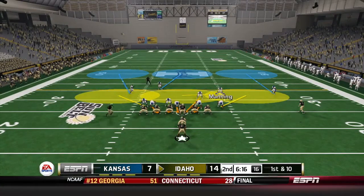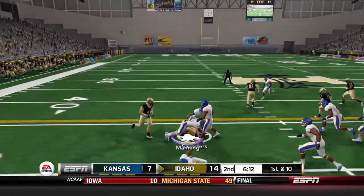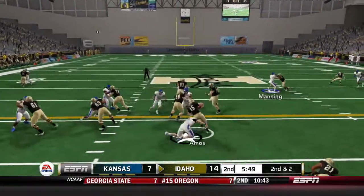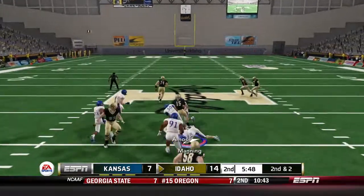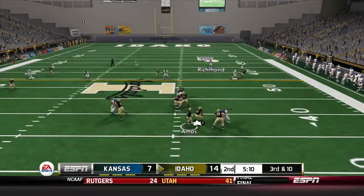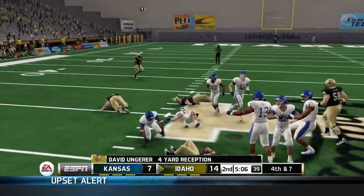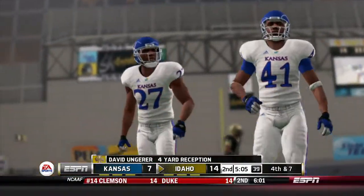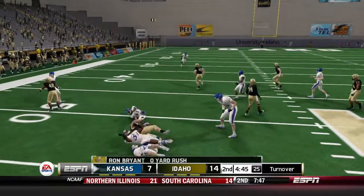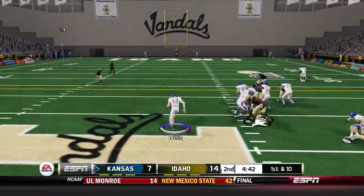Now it's up to the defense to get a stop. First and 10 — Boston in motion, Saunders takes it around the left side, picking up 8. Second and 2 — Amos keeps it up the middle, breaks a tackle, breaks another, finally taken down. Third and 10 — Amos dumps it down to Ungerer for 4, setting up a fourth and 7. They're punting — faking once again. This time we're ready for it, unlike the Memphis game. We stop them with great field position and a chance to tie this game up.